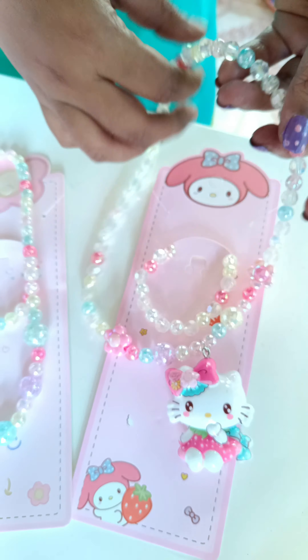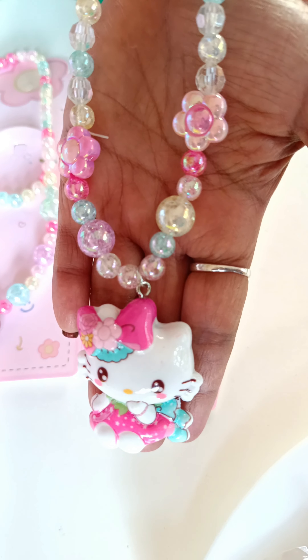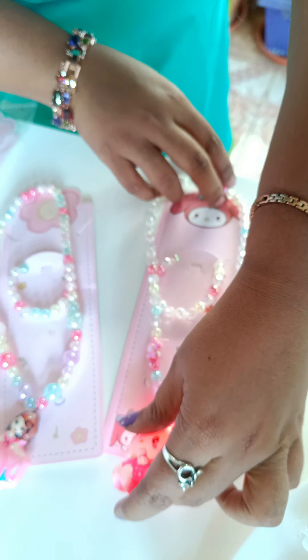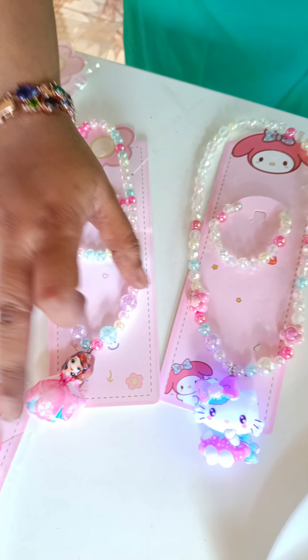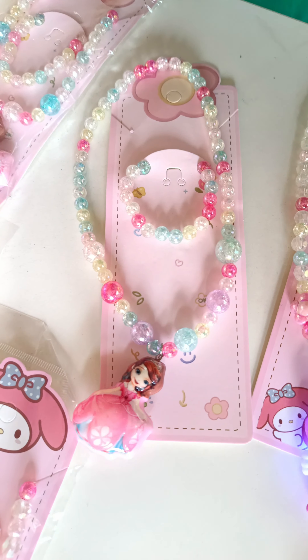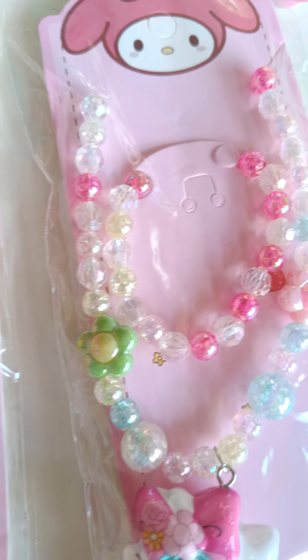So this is the size. So cute, so this is the bracelet. So this is the color. So these are the color options — white with blue, white with green — so that's the difference from the colors.